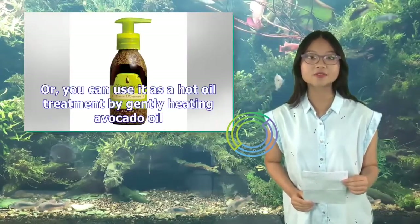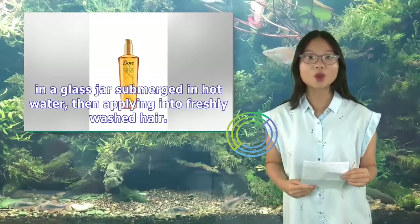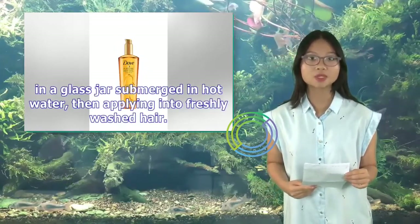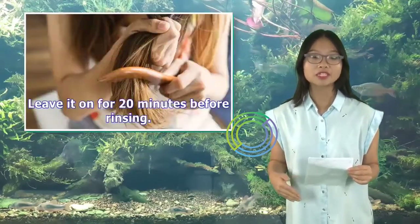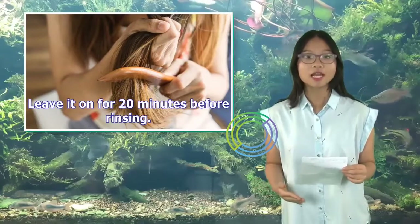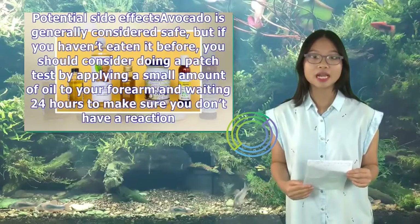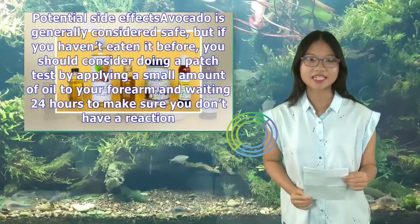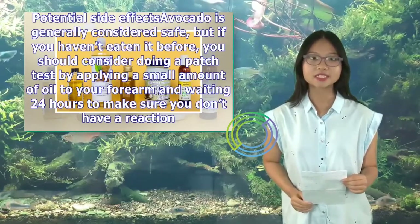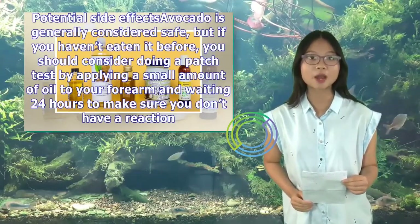Or, you can use it as a hot oil treatment by gently heating avocado oil in a glass jar submerged in hot water, then applying it to freshly washed hair. Leave it on for 20 minutes before rinsing. Potential side effects: Avocado is generally considered safe, but if you haven't used it before, you should do a patch test by applying a small amount of oil to your forearm and waiting 24 hours to make sure you don't have a reaction.